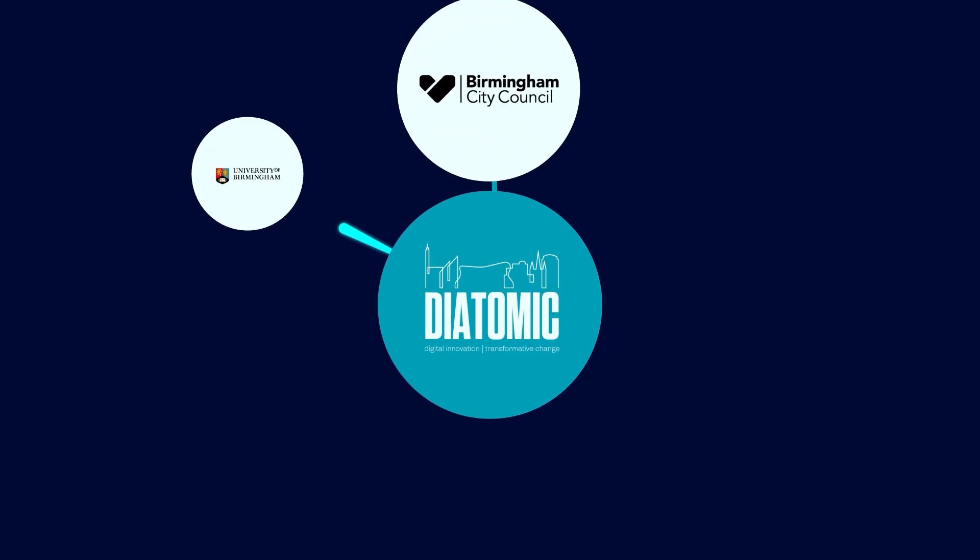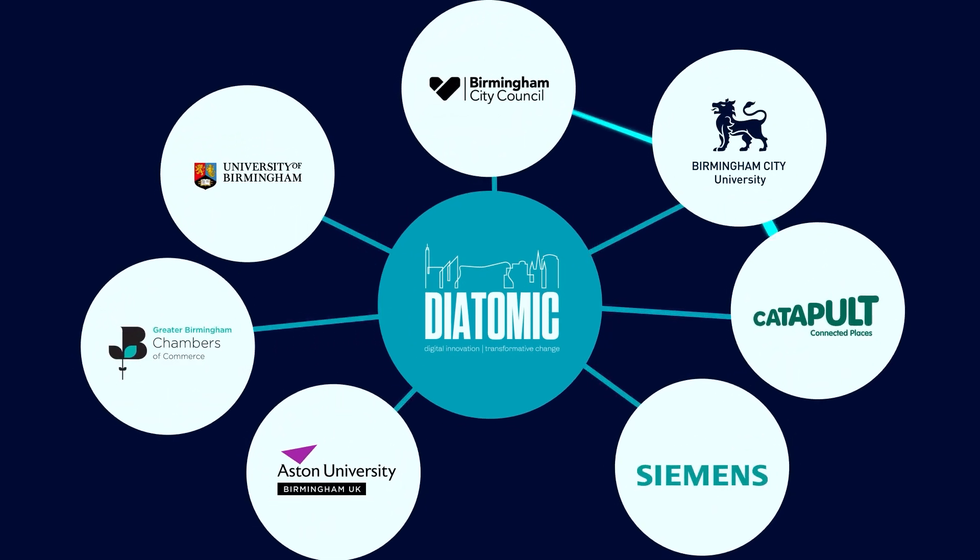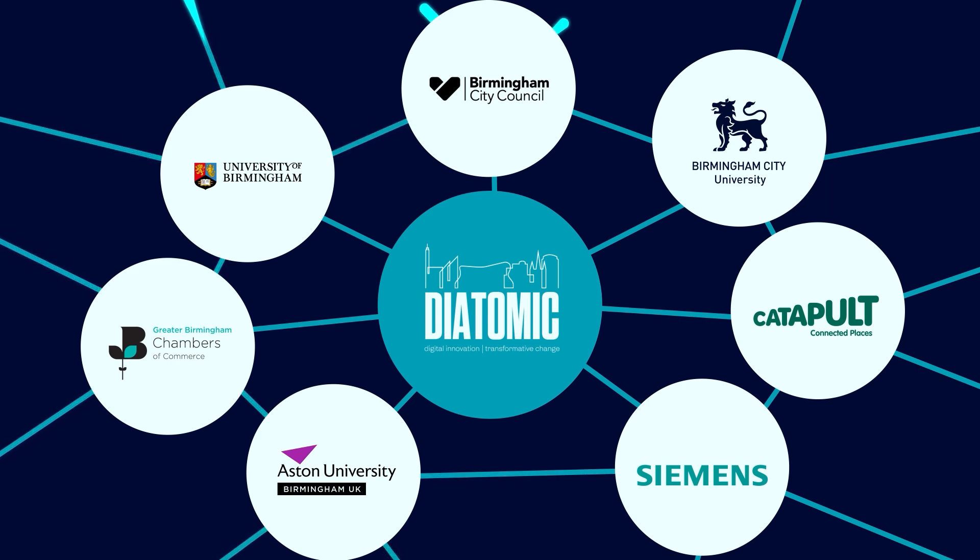Diatomic is paving the way with an ecosystem of partners collaborating on innovation challenges and digital solutions to enable city planners, businesses and citizens to make informed decisions for a sustainable and efficient urban environment.